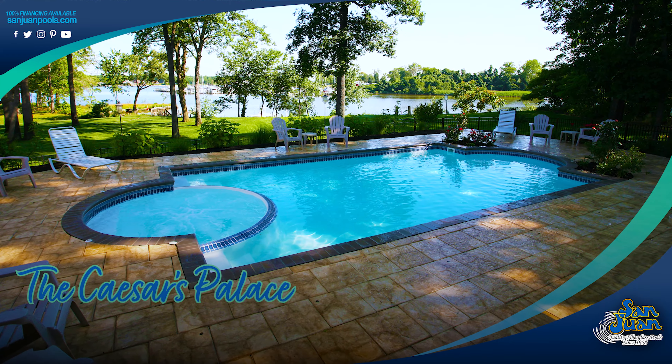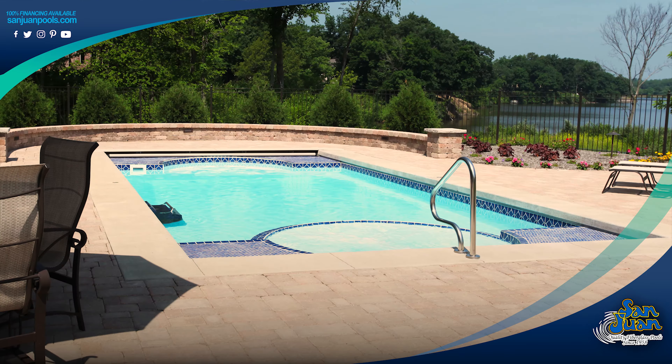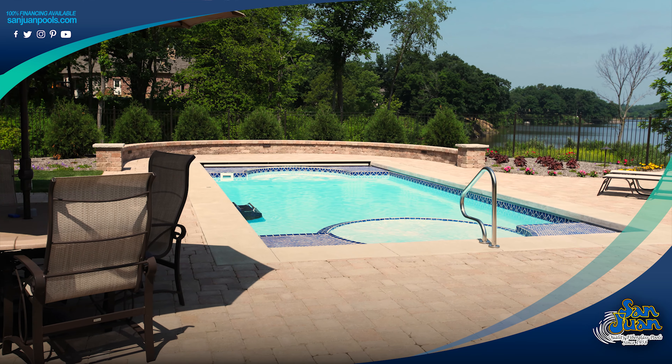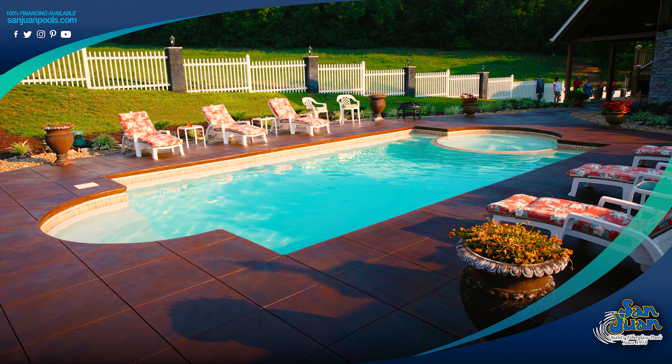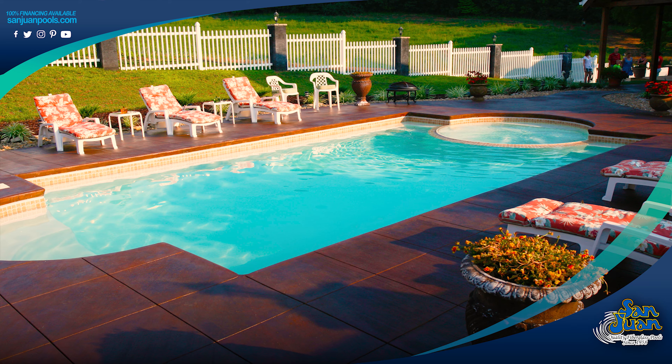The Caesars Palace is a Grecian-shaped fiberglass swimming pool, designed with a set of shallow end steps on one end and a soothing spa on the other. This pool provides an elegant swimming experience. Our Grecian pool shape is popular due to its elegant design and diverse swimmer abilities.